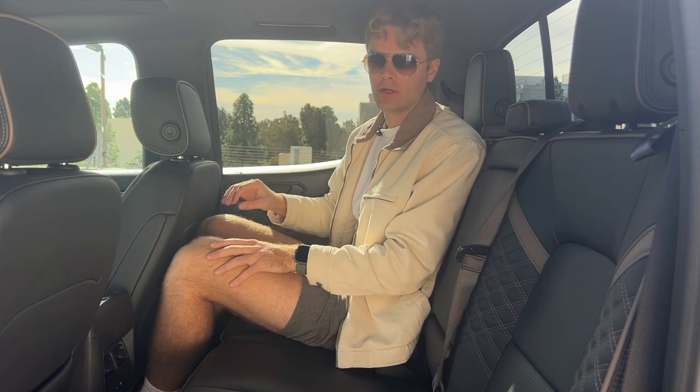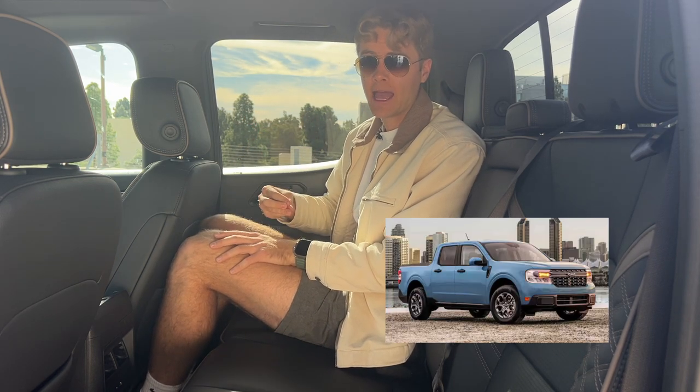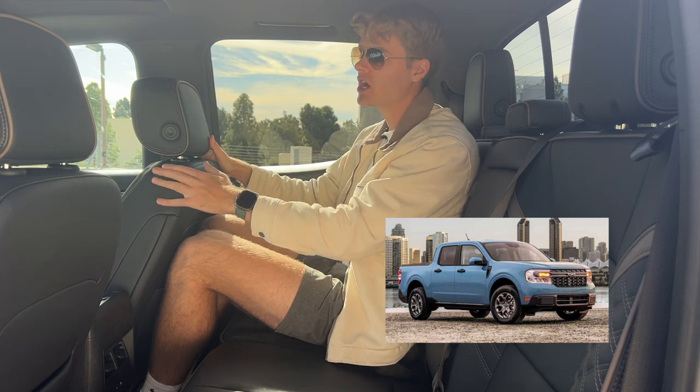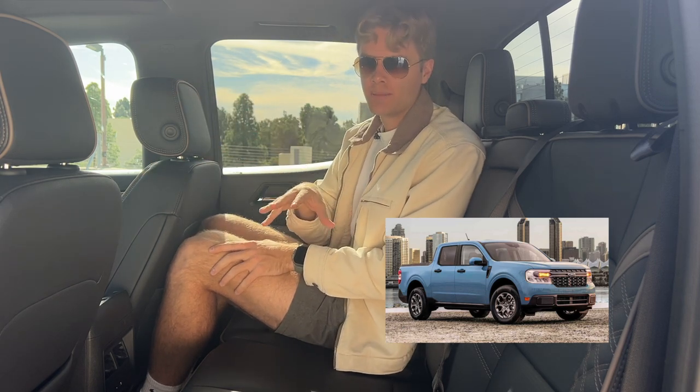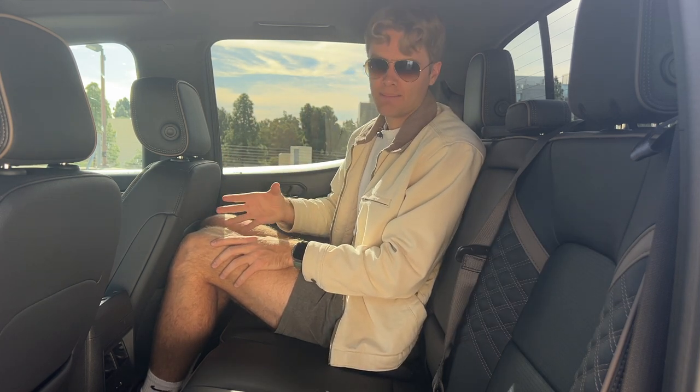I did a seven-hour road trip with four guys who are all over six feet in a Ford Maverick, which is a compact pickup truck. This is a midsize pickup truck, and that definitely had roomier back seats than this Canyon does. It's pretty cramped back here, but that's kind of par for the course in the body-on-frame midsize truck segment.